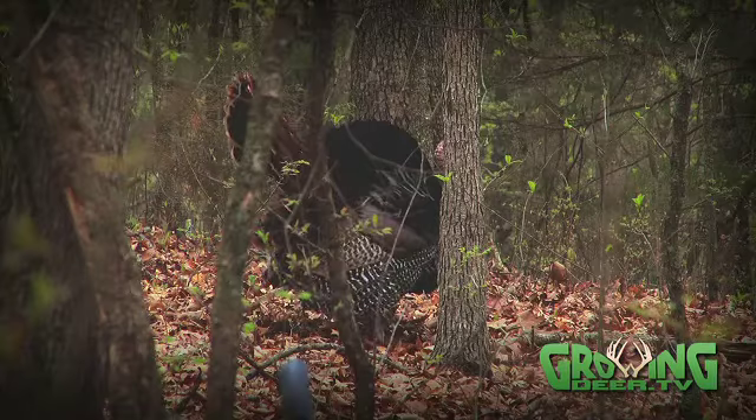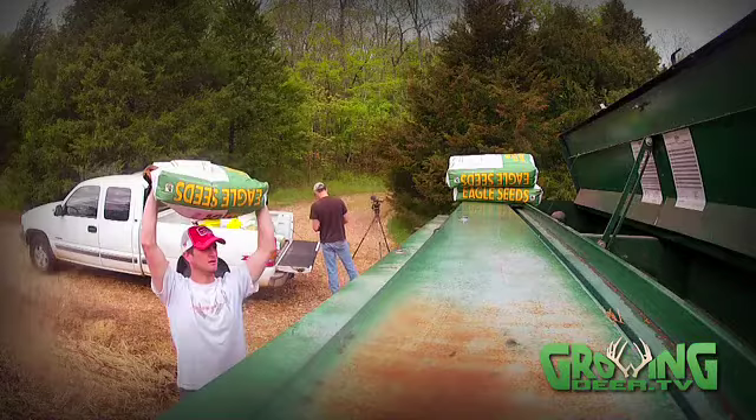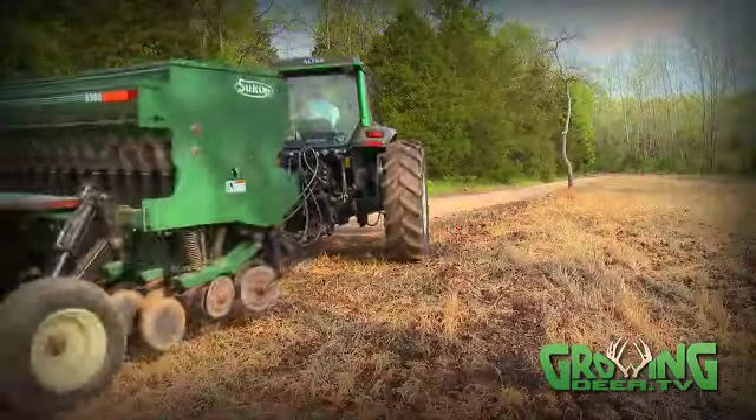Monday, May 13th — we've just wrapped up turkey season. We've got one more turkey hunt to share, and we're in full swing planting food plots here at the Proving Grounds.